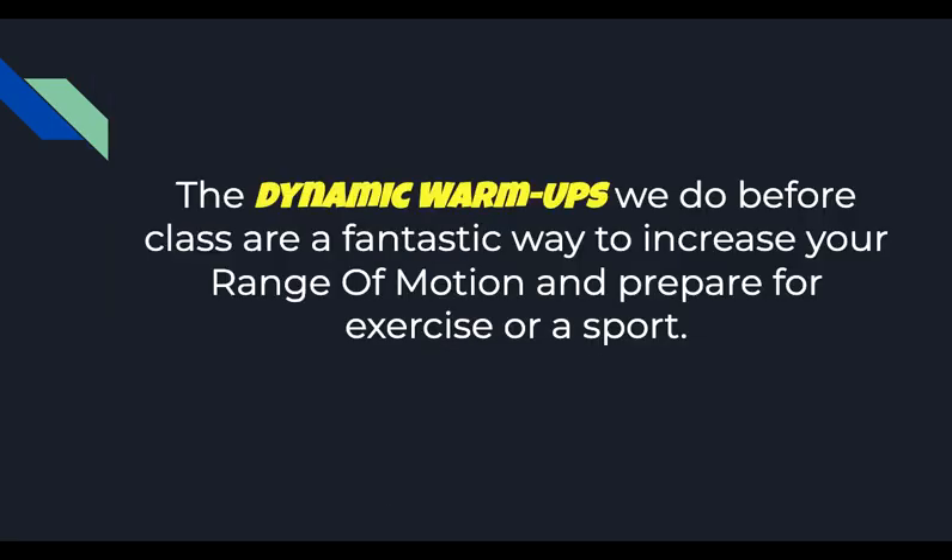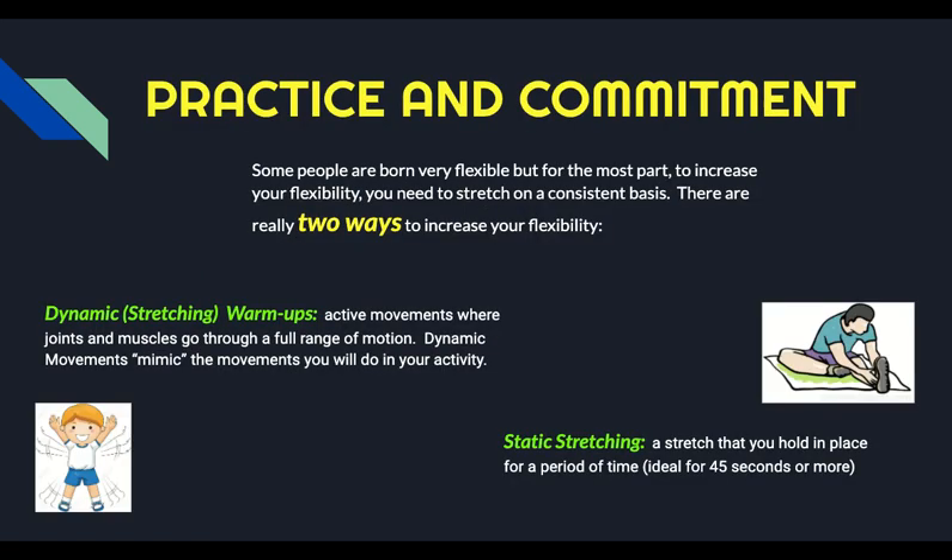The dynamic warm-ups that we do at roll call before we go out and do an activity are designed to help increase your flexibility. So how do you become more flexible? It's really about practice and commitment. Some people are born extremely flexible, but for the most part, we have to really work on becoming more flexible. There are two really effective ways of doing this. One is through dynamic stretching — active movements where your joints and muscles go through their range of motion. Or you can do static stretching, where you hold a stretch in place for 45 seconds or more. Dynamic is much better to do before you work out, and static is better to do at the end of a workout, but both really do help your flexibility.